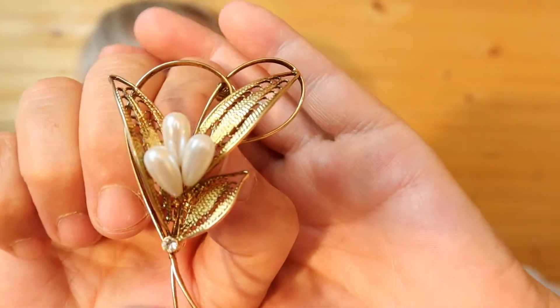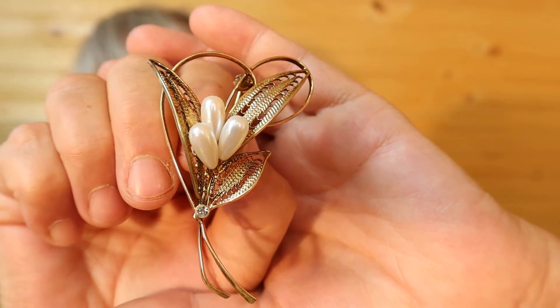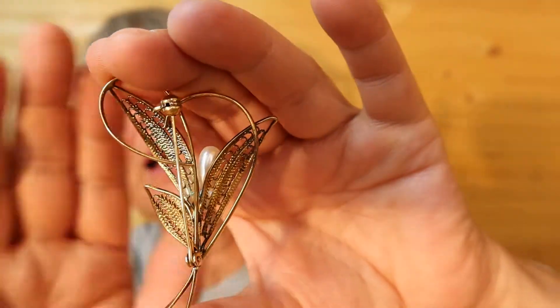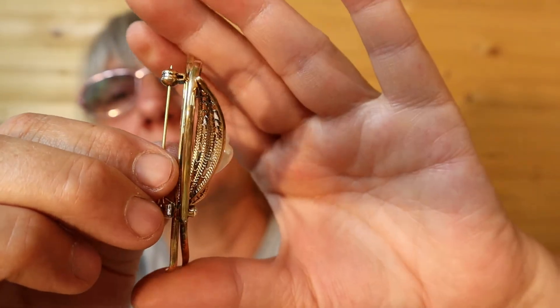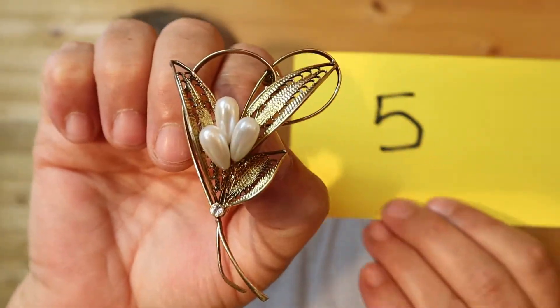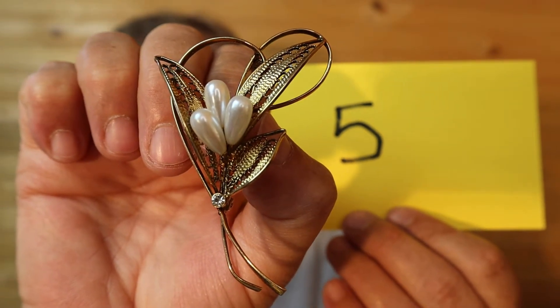That one's a little hard to sell for me because they're just all so my colors. This is gold tone with the long faux pearls and rhinestone down here. It's lightweight and it is $18, number 5.